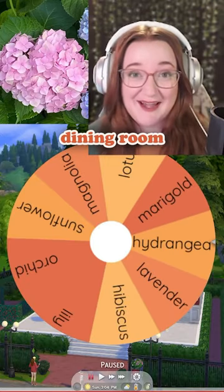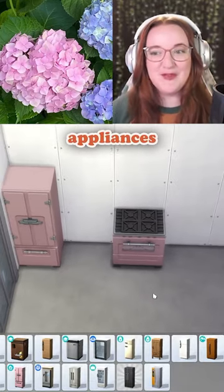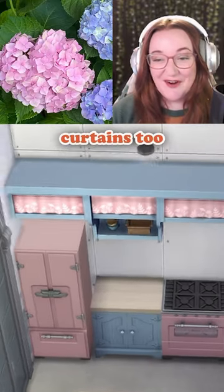Hydrangea is going to go so well with the dining room. I think I'm going to go with pink for the appliances. How cute with the matching pink curtains, too.